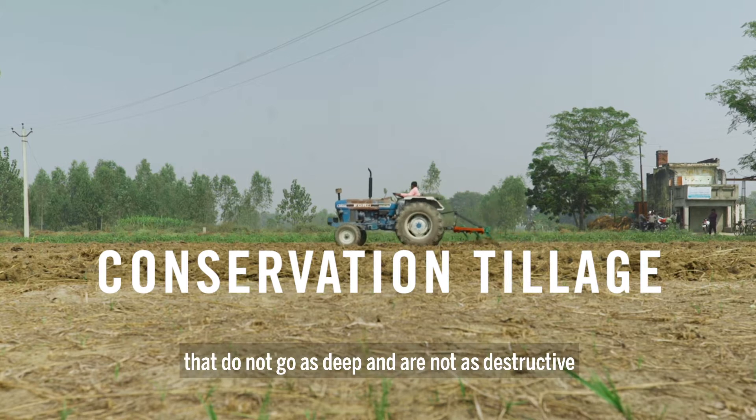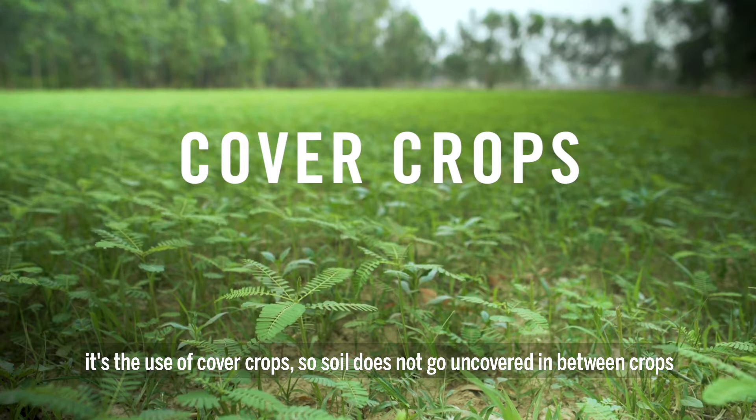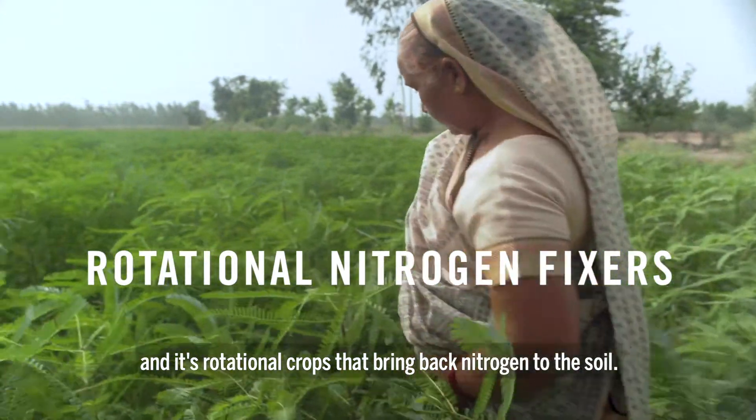Conservation tillage practices do not go as deep and are not as destructive. It's also the use of cover crops, so soil does not go uncovered in between crops, and rotational crops that bring back nitrogen to the soil.